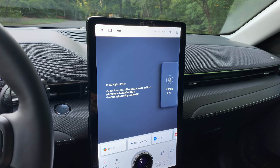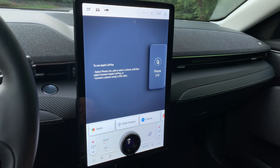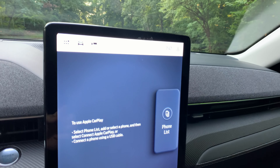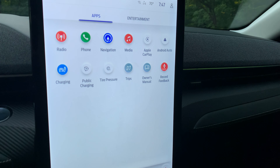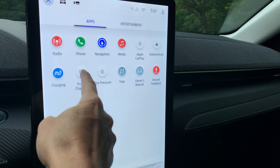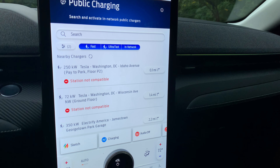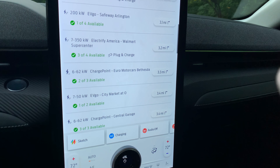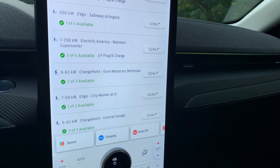The menu system is nicely designed — it's a huge screen and very reactive as a touchscreen. Up top you've got small icons to choose radio, Apple CarPlay, Android Auto, and more. You can also search for public charging: a really cool feature that shows all nearby chargers, how many are available, and whether or not they're compatible with Ford's plug-in charge.